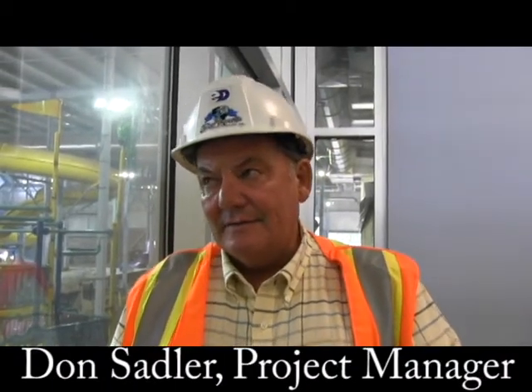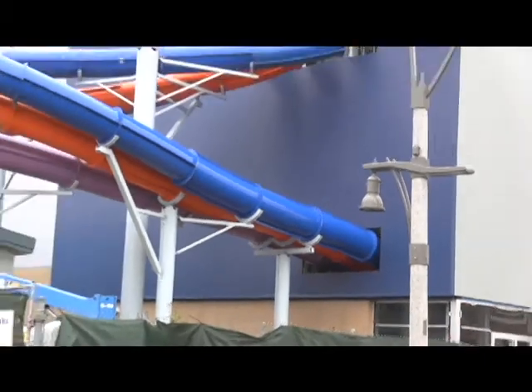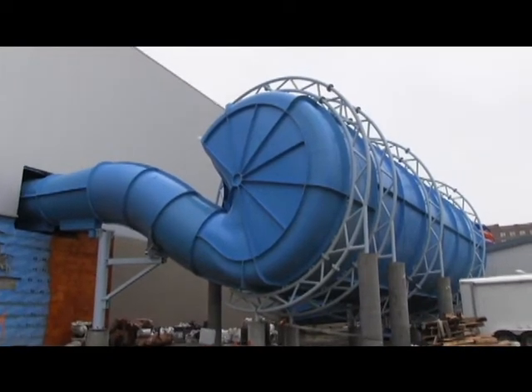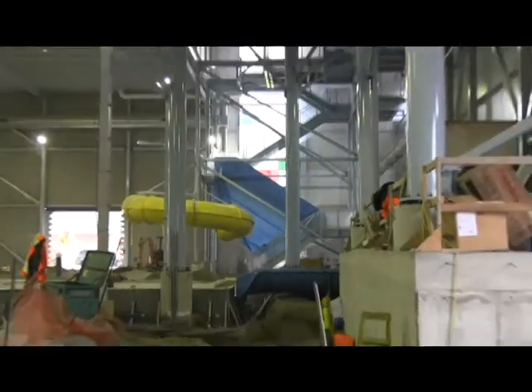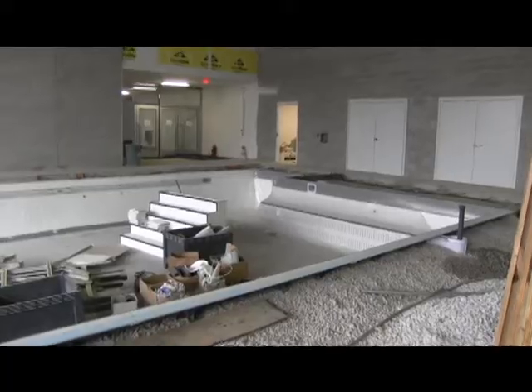We're full steam ahead on the water park side. We are very pleased with the outcome of the natatorium and hosting the international children's games, so now the push is to get all the equipment installed over here. We're heading toward our major milestone, which is when we've been able to finish the wave pool.